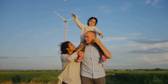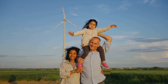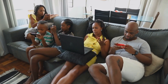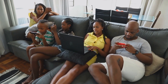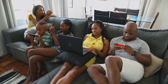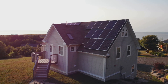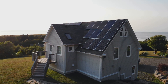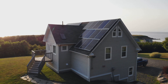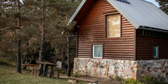Secondly, micro reactors offer energy independence. You can generate your own power, reducing reliance on external energy providers. Imagine being free from the grid — not having to worry about blackouts or price hikes. Your home would be a beacon of light during power outages, generating your own clean, reliable power right at home. This self-sufficiency is not just convenient but also empowering, and is particularly appealing in remote areas where access to the grid can be challenging.